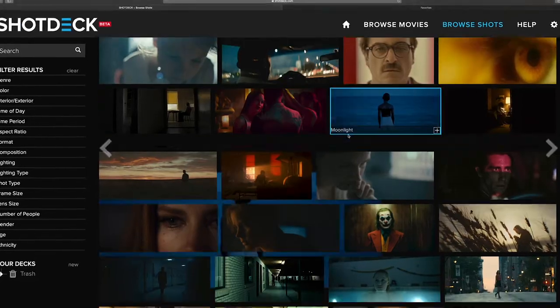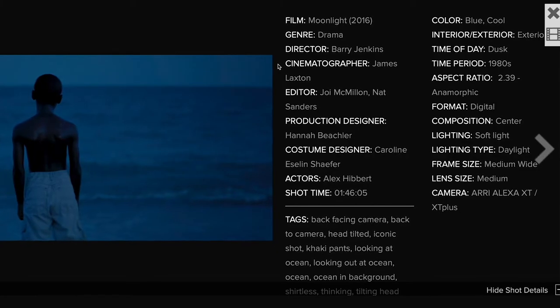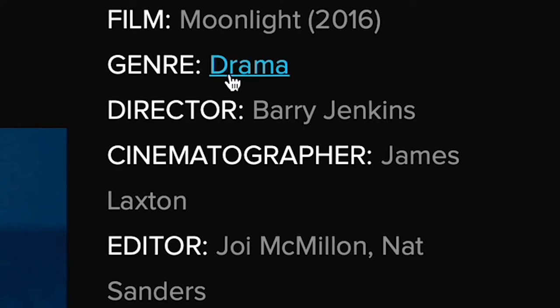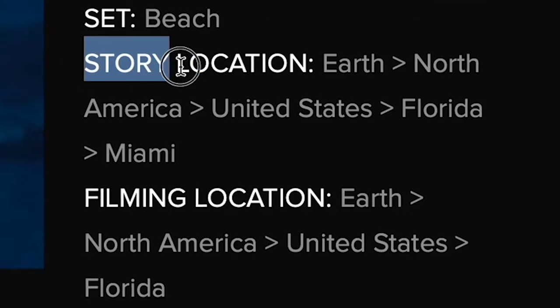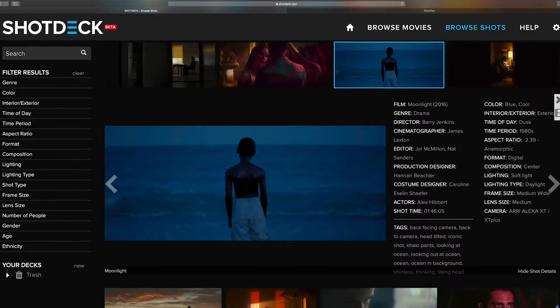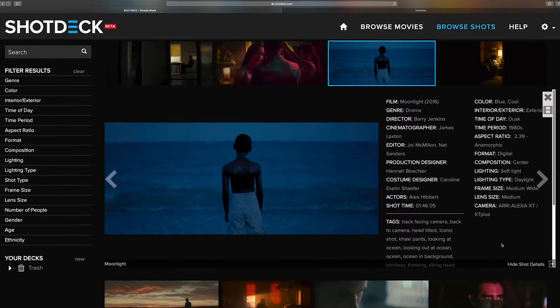Each image is tagged in over 20 categories with over 50 keywords, from the genre of the movie and the cameras used to the frame size, color, emotions, location, and many more. If there's something noteworthy in the shot, we've tagged it.